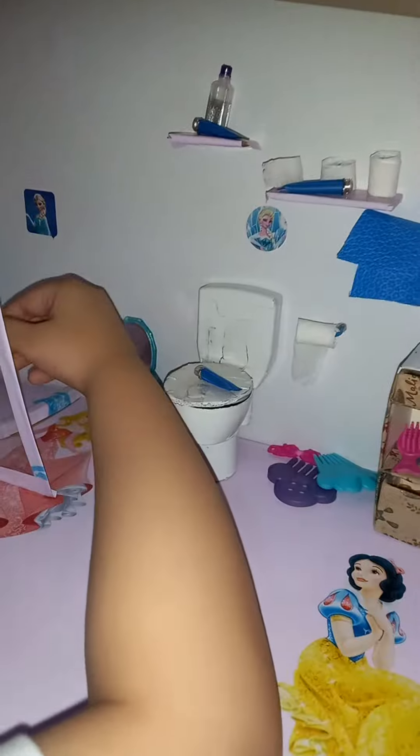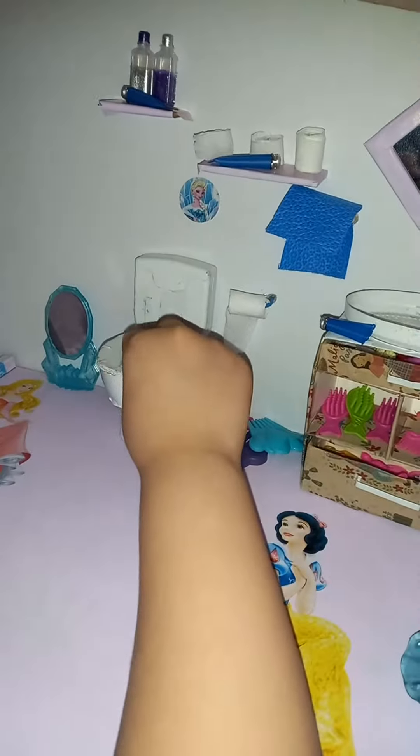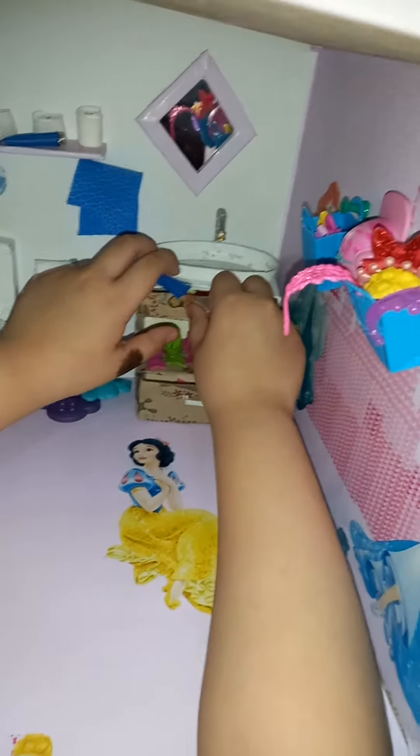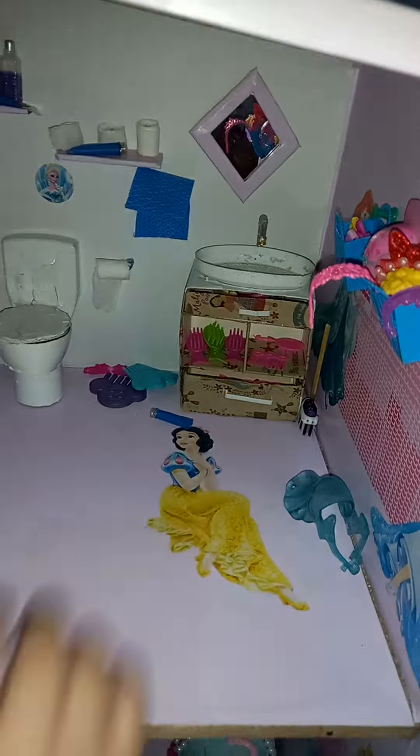Oopsie daisies, let me clean it up. Here's the mini toilet paper. Here's the toilet. And this is the mini drawer. Oops — I'm going to go through that later.